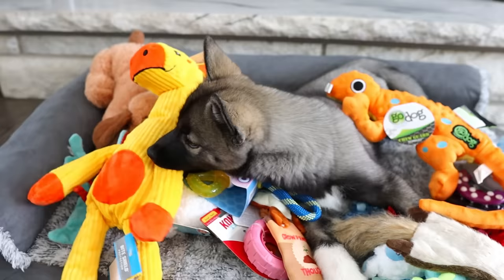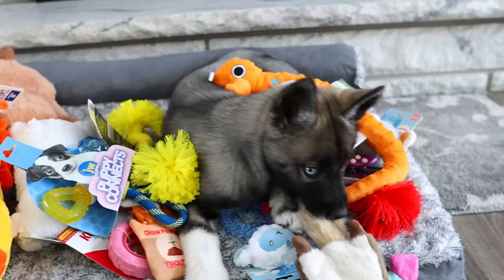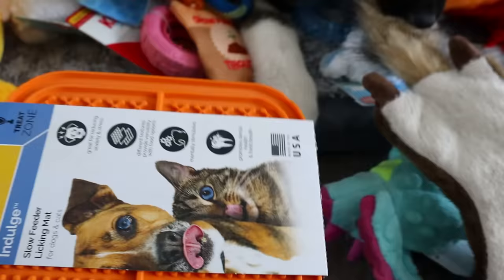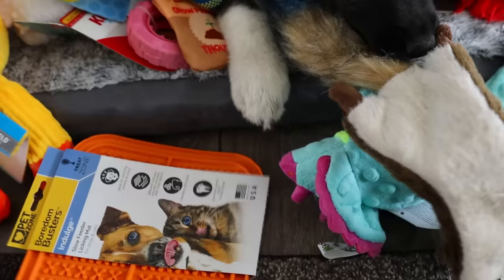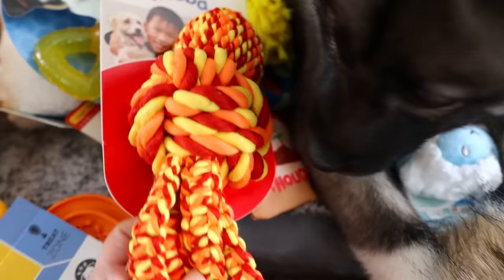And we got another Playology toy — that one's a little bit bigger. So she's got a little red one and then she's got a yellow one. We got her a boredom busters licky mat. Those are really nice and can help keep them entertained. You can put a little peanut butter or a little bit of canned food on there and it just works their mind. They really seem to like that.